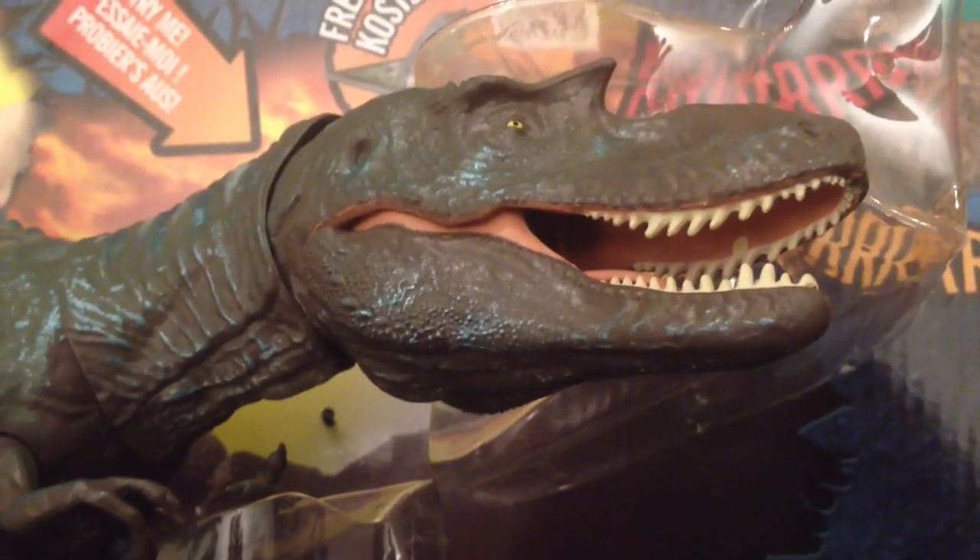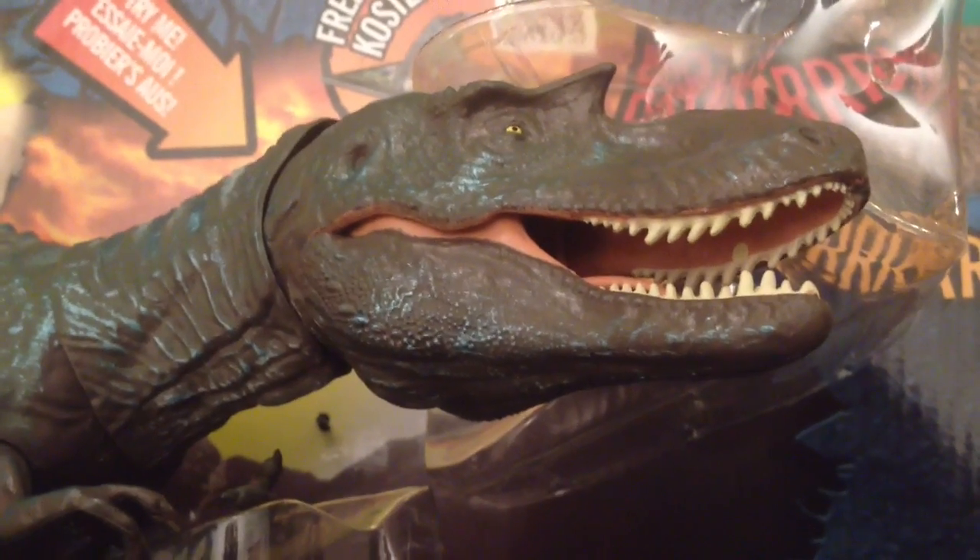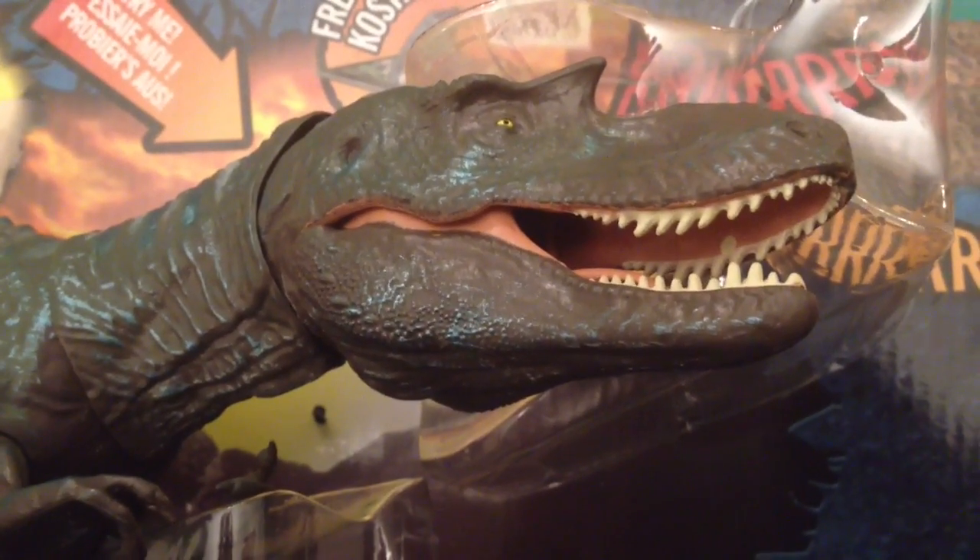To be in for a chance of winning this dinosaur toy, stay tuned and subscribed as we'll be giving this one away in a huge Jurassic giveaway very soon.